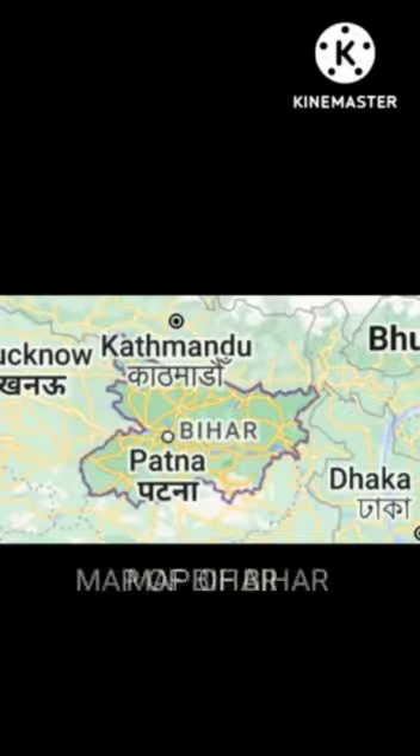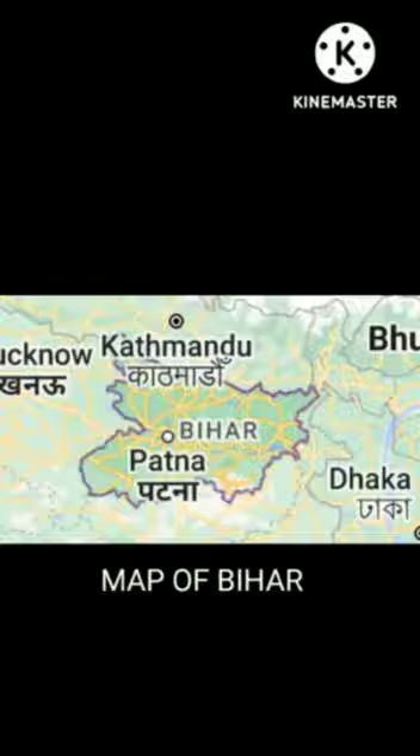Bihar is a state in East India, bordering Nepal. It is divided by the river Ganges which flows through its fertile plains. It is the third largest state by population and 20th largest by territory with an area of 94,163 square kilometers. The capital of Bihar is Patna.